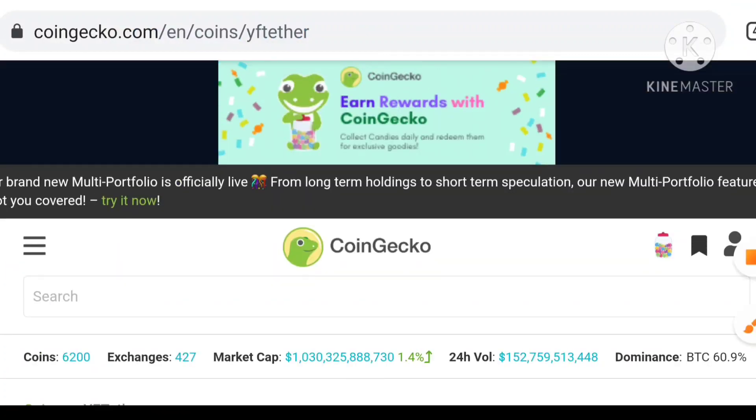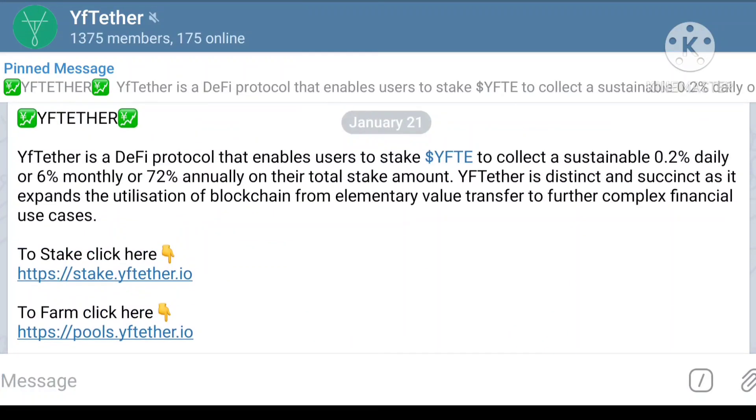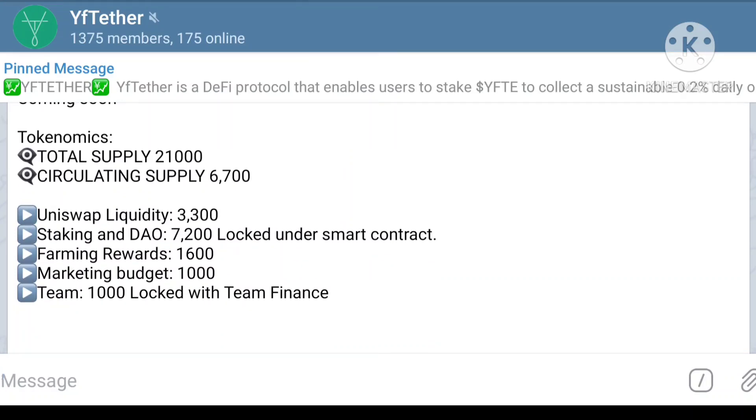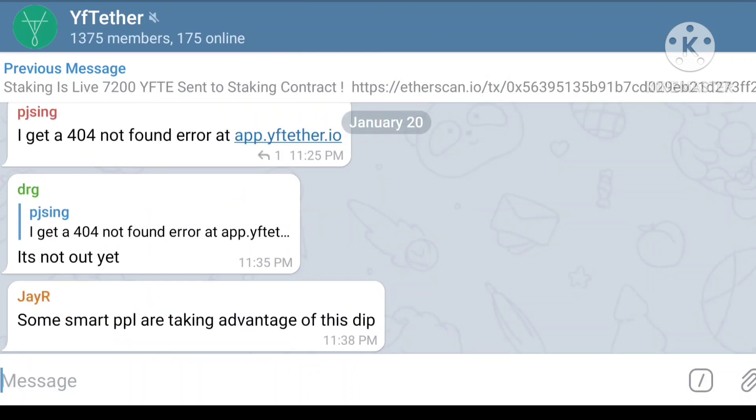On the official Telegram channel you can understand that YFTE is a DeFi protocol that enables users to stake YFTE and collect stability into 0.2% daily, 6% monthly, and 72% annually. The total staking amount is expanding. The tokenomics include: units of liquidity 3,300; staking 7,200; locked farming reward 1,600; marketing budget 1,000; and team 1,000 locked with Team Finance.